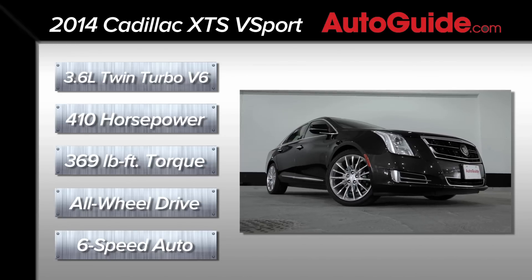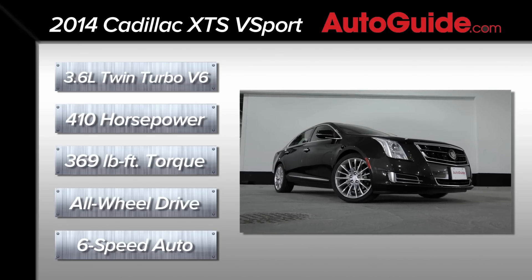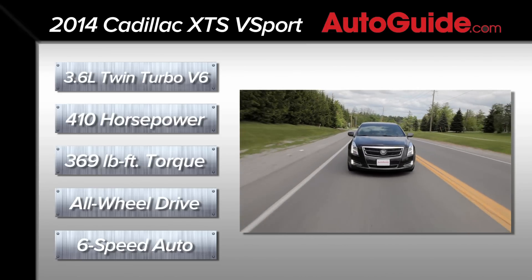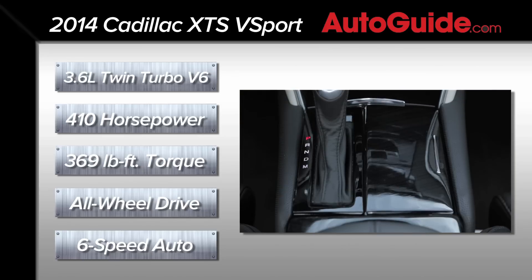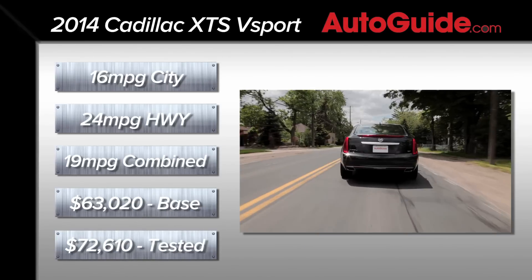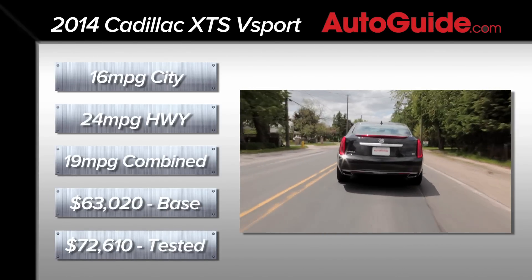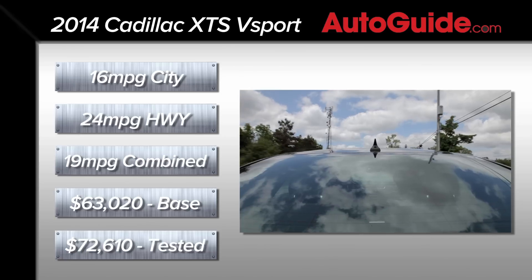That's the only engine offered with the V Sport model, which is only offered with all-wheel drive. Translating power between the engine and the wheels you'll find GM's faithful six-speed automatic, although it's been modified a little bit for the V Sport version. According to the EPA, you should be getting 16 miles per gallon in the city, 24 on the open road, or an average of 19.